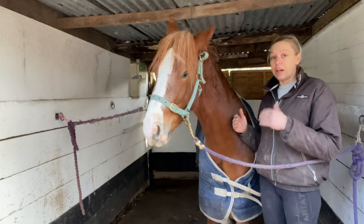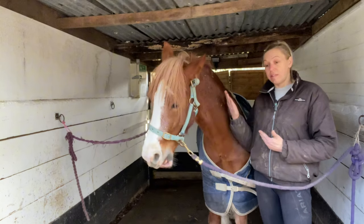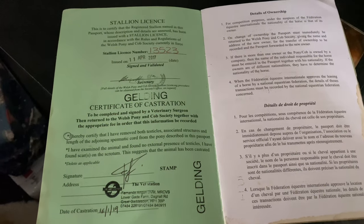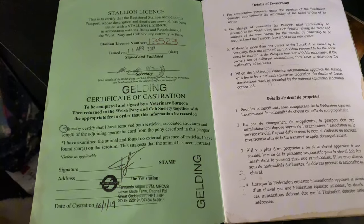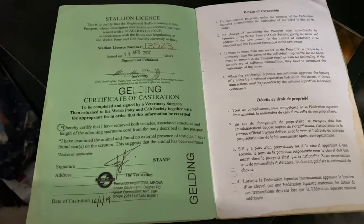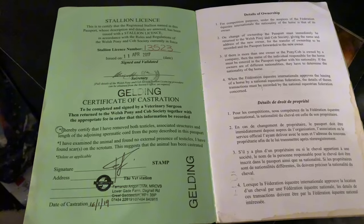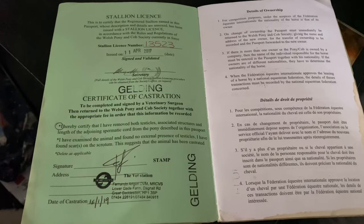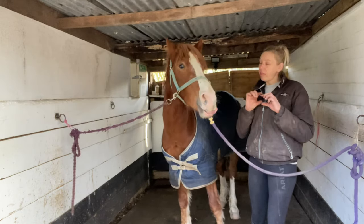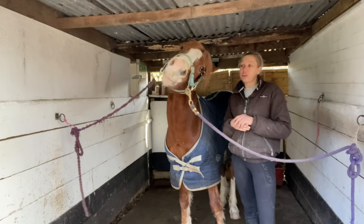All colts should be either gelded or licensed. When you get them gelded, the vet fills out the castration section, and when you get them stallion licensed, if they pass, the vet fills in the paperwork and sends the passport back to the Welsh Cob Society where the stallion license section is filled in and they are given a number. That's all the stallion license is — a number registered on their database.